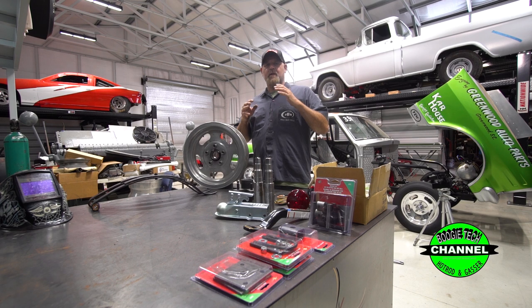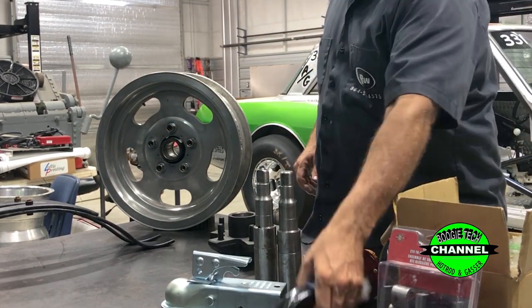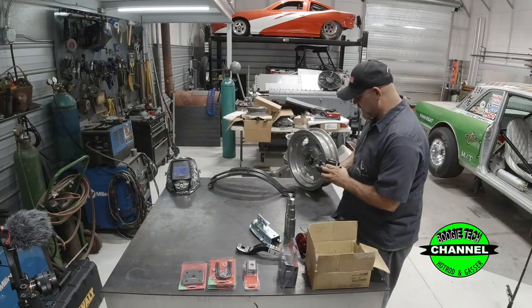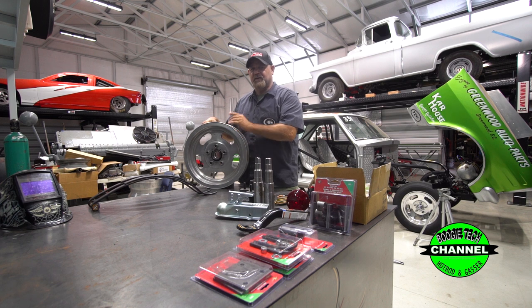We're getting started on our badass trailer for drag week. We've been to Tractor Supply Company and got us some springs, some shackles, some plates, one of these little mini hitches — ain't that cool — a coupler. And I special ordered these badass hubs. These hubs are five on four and three quarters, which fit our trailer wheels. A set of custom slots for our trailer. Stay tuned — you're going to love it.